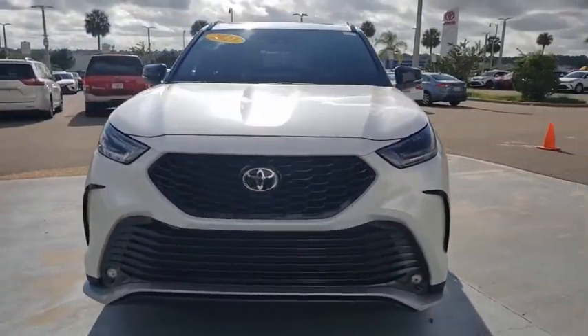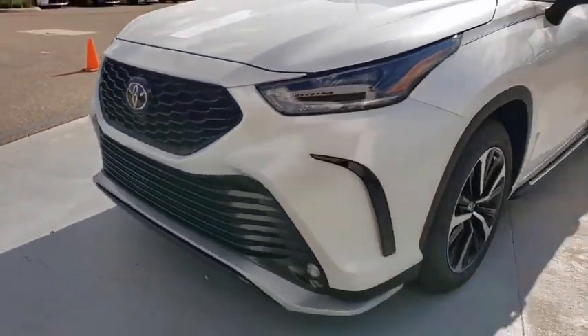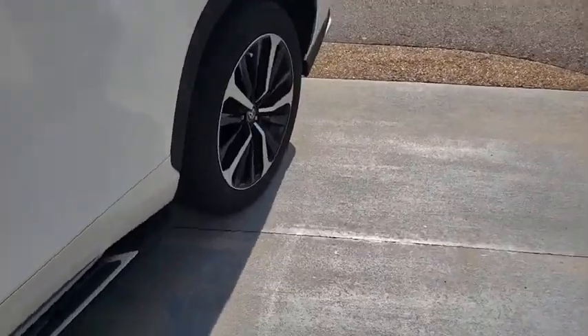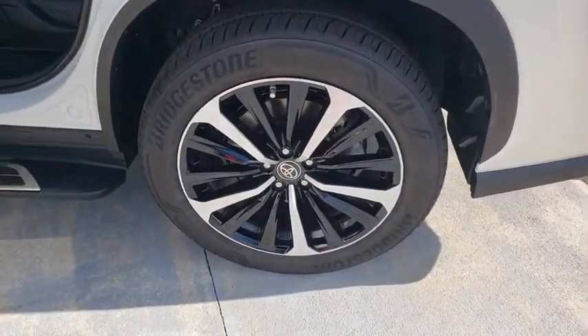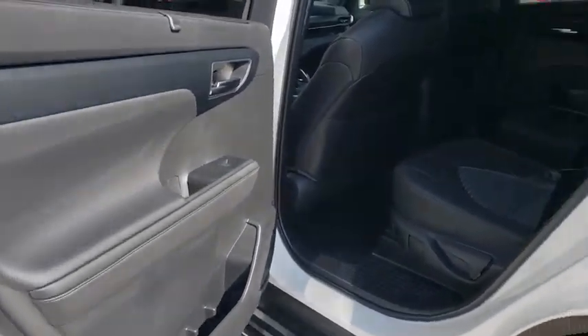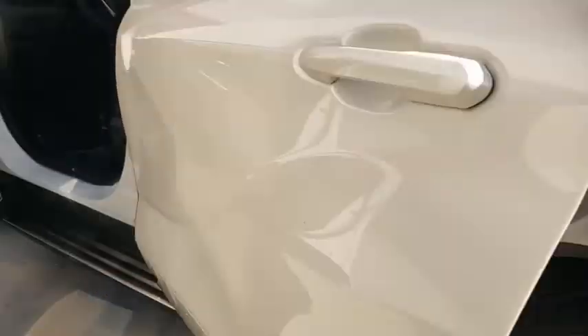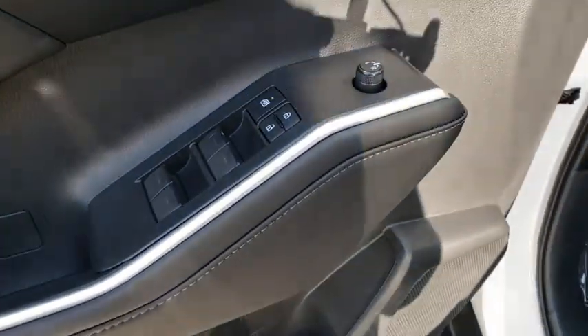Here are some of this vehicle's great options: backup camera, anti-lock braking system, power liftgate, steering wheel audio controls, power passenger seat, keyless entry, lane departure warning, traction control, stability control, remote engine start, Bluetooth, leather wrapped steering wheel, power steering, adjustable steering wheel, keyless start, auto dimming rear view mirror, four wheel disc brakes, aluminum wheels, and cruise control.